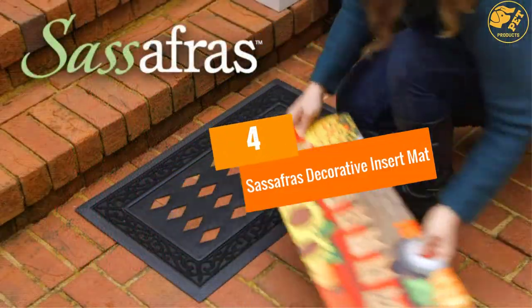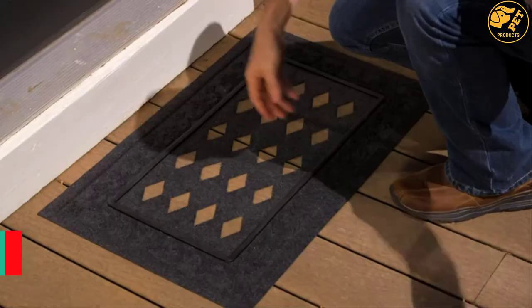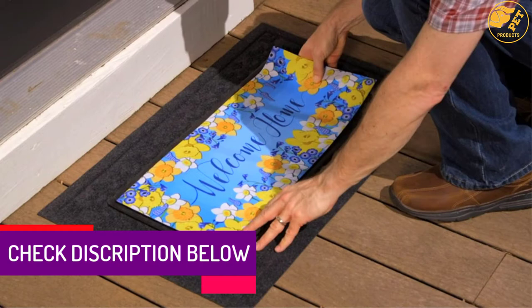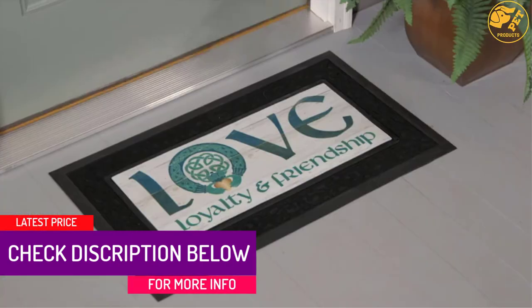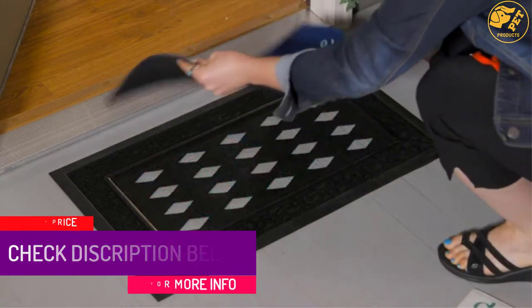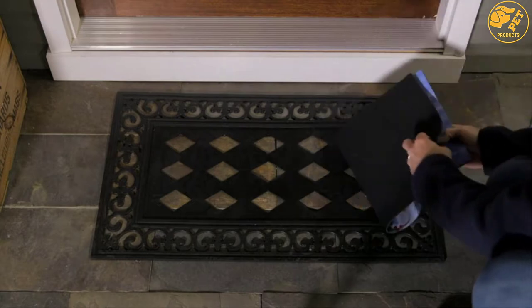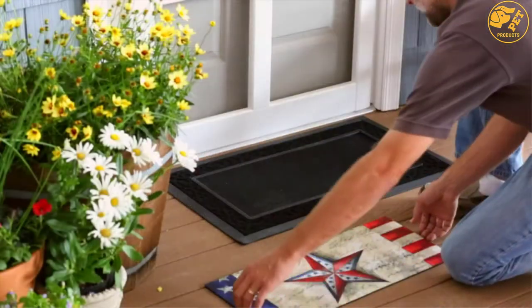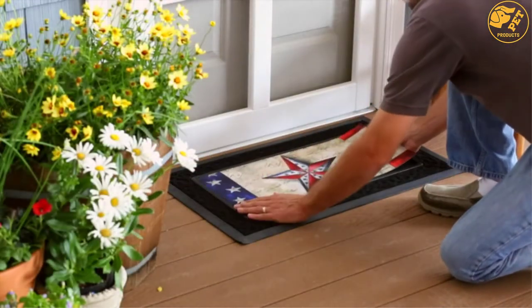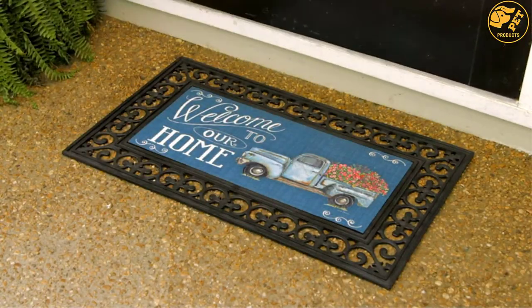At number 4: Sassafras Decorative Insert Mat. This mat is a welcome addition to your home as it welcomes your friends and family. It is a seasonal product made of rubber and features a heat-sublimated design. Its size is perfect and can be used both indoors and outdoors according to your needs. You can pair this mat with an evergreen rubber doormat for a new look throughout the year.